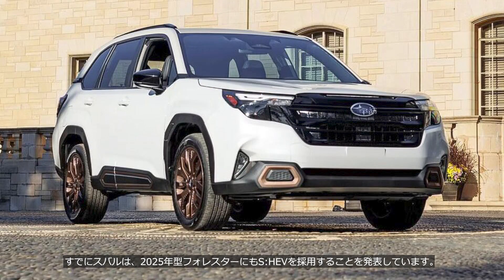Subaru has already announced that the 2025 Forester will also adopt the SH-EV system, and most likely they will adopt it for all of their major models. This will likely address one of Subaru's major weaknesses: poor fuel efficiency.